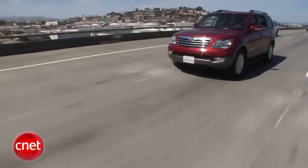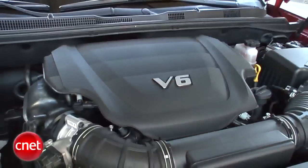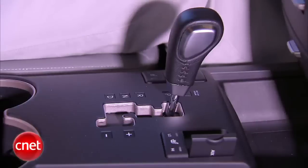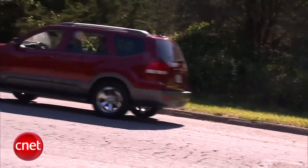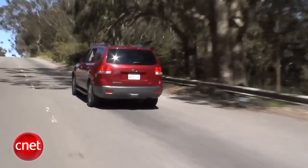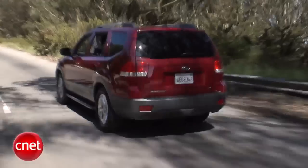Borrego EXs come in two main flavors: V6 and V8. Our car has the 3.8-liter 6 with 276 horsepower and 267 foot-pounds of torque, coupled to a 5-speed auto. That whole combination gets around okay, but never feels like it's really into the job. The V8 is a 4.6-liter unit that does 337 horsepower and 323 foot-pounds, and it has a 6-speed automatic.